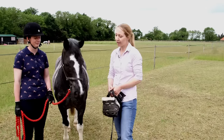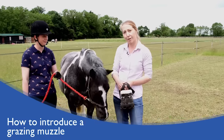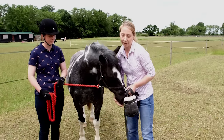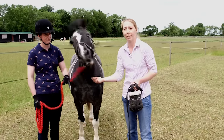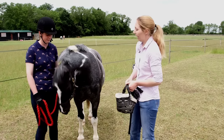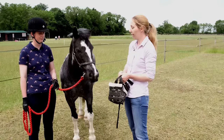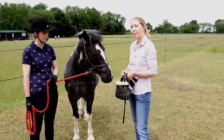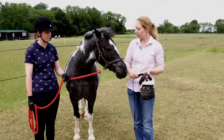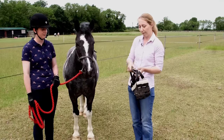A demonstration of how to fit a grazing muzzle is shown using Sugar the horse. It is important to remember that there are lots of different sizes and shapes of grazing muzzle on the market and each horse is an individual. Measure up roughly before putting it on the horse. When training horses with new equipment, break it down into really small steps and make it a positive experience, holding the muzzle up against the horse's head to check the approximate size.